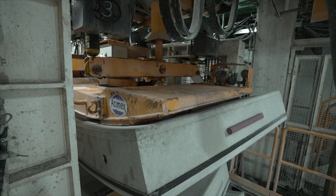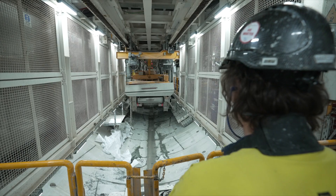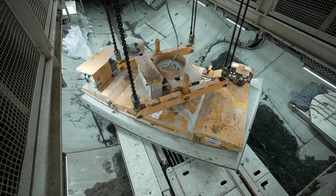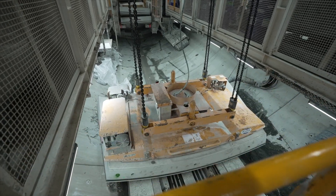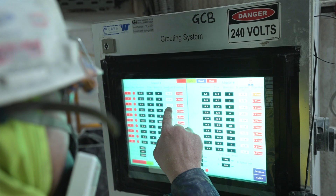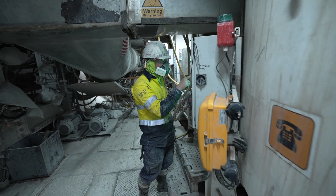These segments are brought into the machine on a multi-service vehicle, before being unloaded and placed onto the TBM segment feeder by a gantry crane. The segment feeder carries the seven-ton segments to the erector. A crane operator then uses the vacuum erector to pick up and place the nine segments which form a ring to line the new tunnel. A type of grout is pumped between the ring and the rock, then the excavation and ring build process starts all over again.